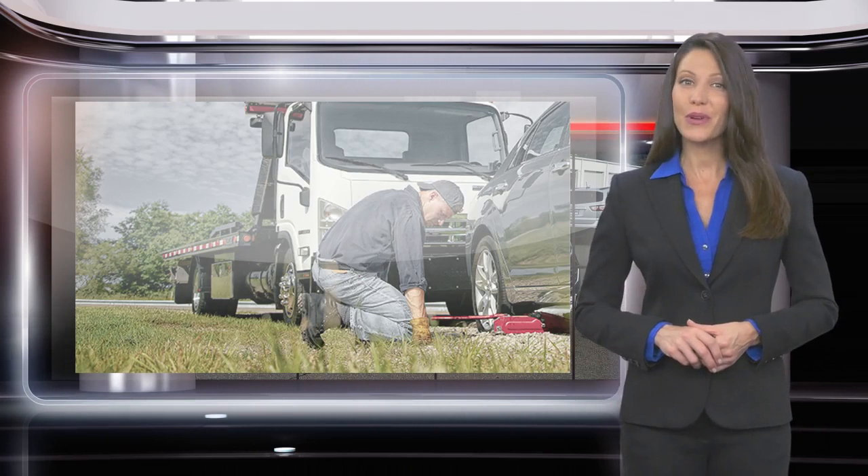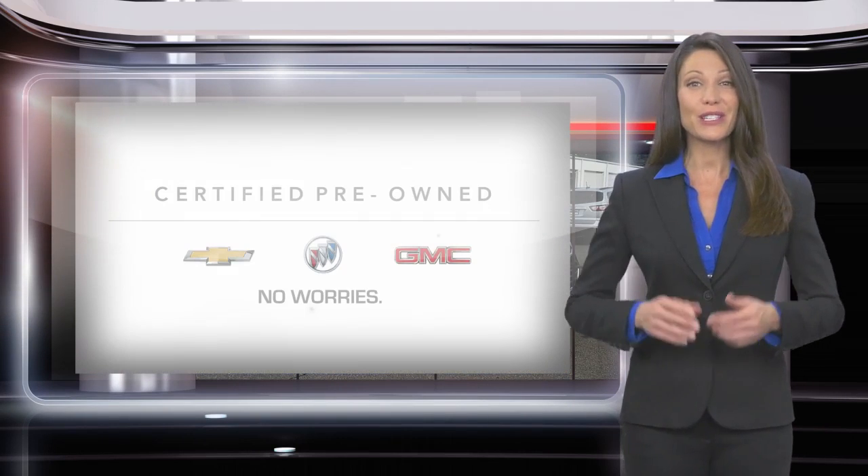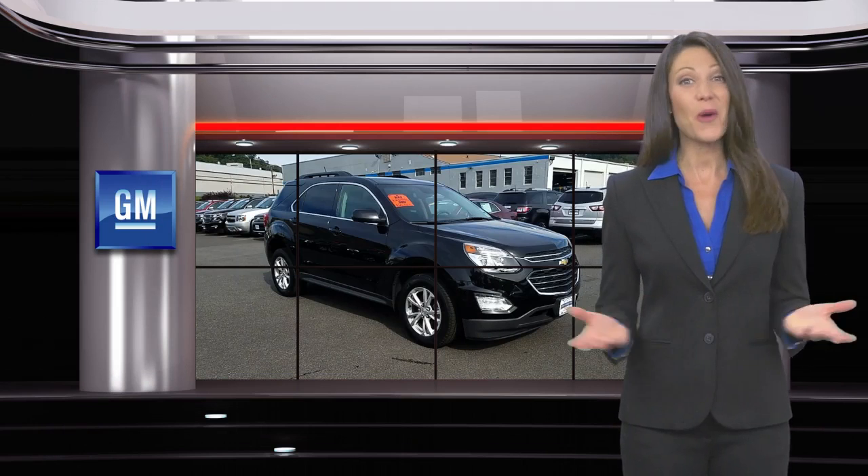every GM-certified pre-owned vehicle is a vehicle you can trust. GM-certified means no worries.